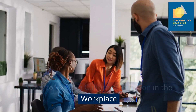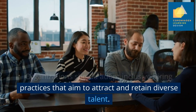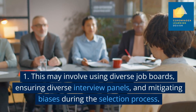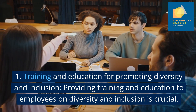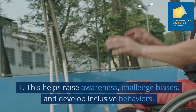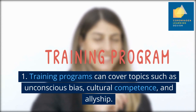Steps to foster a culture of inclusion in the workplace: Organisations should adopt inclusive hiring practices that aim to attract and retain diverse talent. This may involve using diverse job boards, ensuring diverse interview panels and mitigating biases during the selection process. Providing training and education to employees on diversity and inclusion is also crucial. This helps raise awareness, challenge biases and develop inclusive behaviours. Training programmes can cover topics such as unconscious bias, cultural competence and allyship.